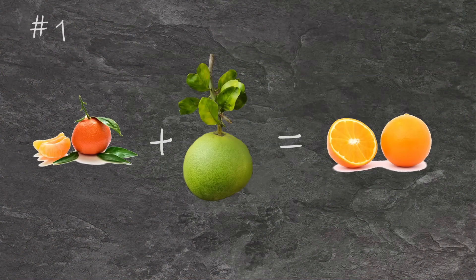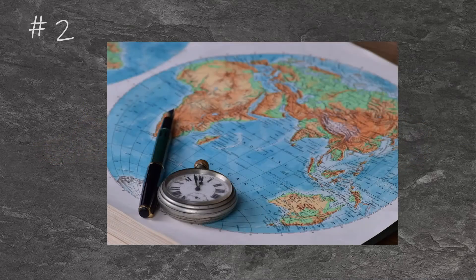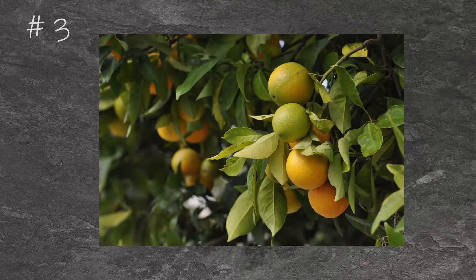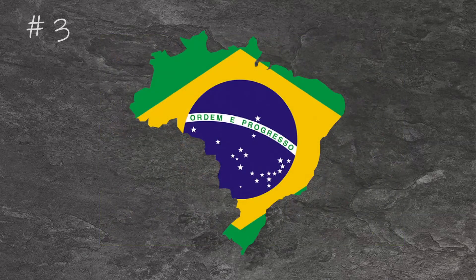Oranges are a hybrid of tangerines and pomelos. They originally come from China, which is also reflected in their Latin name, Citrus sinensis. Oranges normally don't turn orange when they are ripe, but rather they stay green. For the orange color to develop, the temperature must fall beneath 13 degrees Celsius for a few hours. That almost never happens in the tropic regions where oranges are cultivated, like in Brazil, where 80% of all oranges come from.